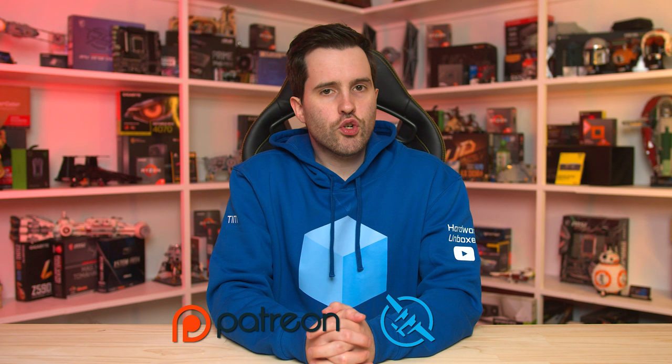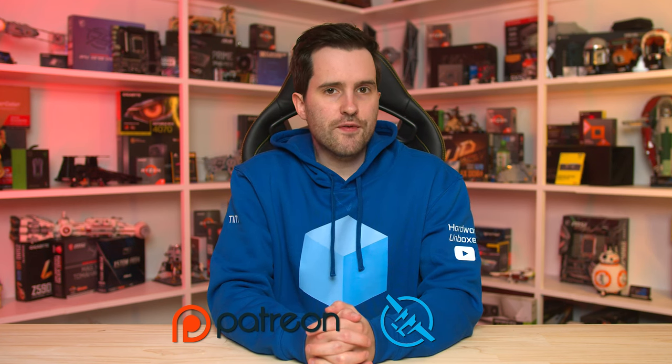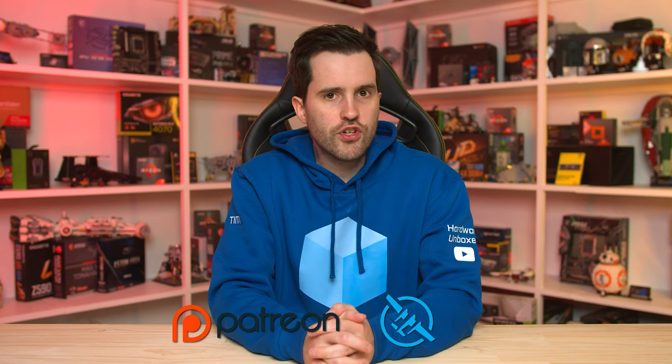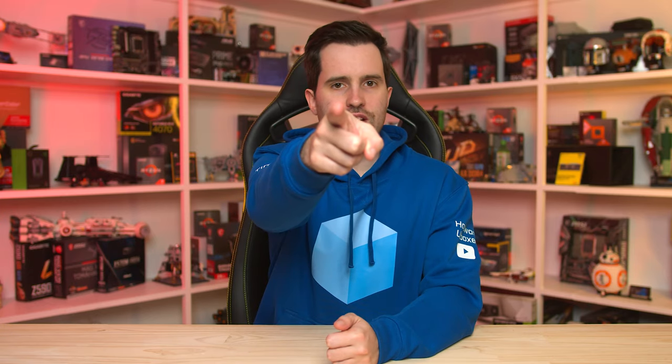That's it for this review of the LG 27GR93U. If you're interested in this monitor or any of the others discussed in this review, we have links in the description below where you can check pricing and buy them — much appreciated if you use those links. If you want to support the channel, subscribe and like the video, or consider signing up to our Patreon and Floatplane accounts, where you'll get access to benefits like ICC profiles, our Discord community, BTS videos, monthly live streams, and plenty more. Thanks for watching, and I'll catch you in the next one.